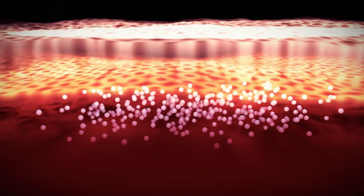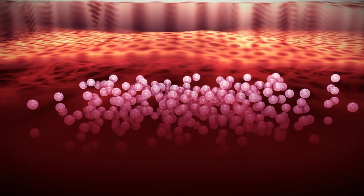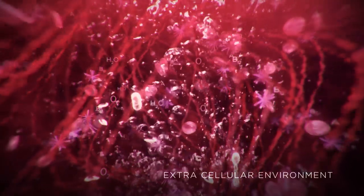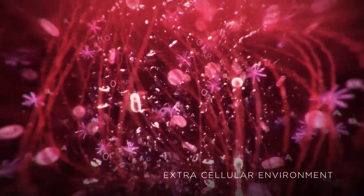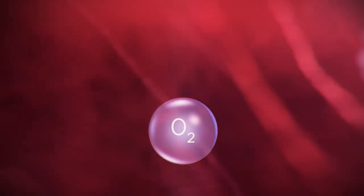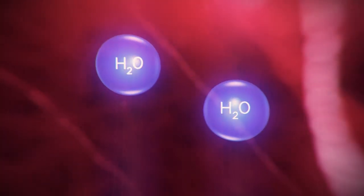Upon contact with the skin, the oxygen molecule transforms into gas. It creates pressure that propels it into the deep cellular layers of the skin. Combined with other active ingredients, the stabilised oxygen acts as a powerful delivery mechanism. And for each released oxygen molecule, two brand new water molecules are created, providing instant plumping and powerful hydration.